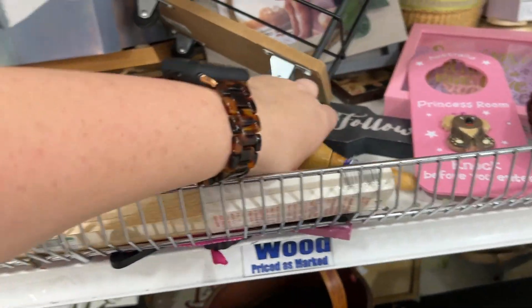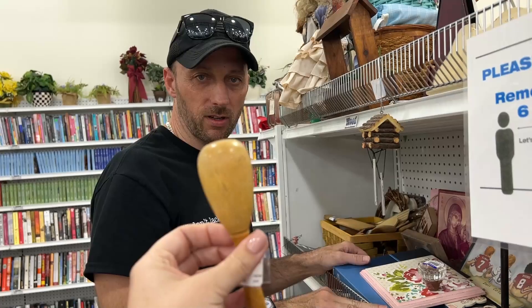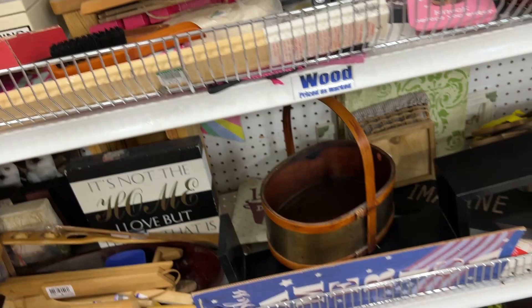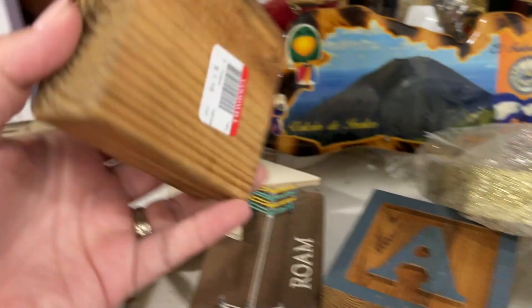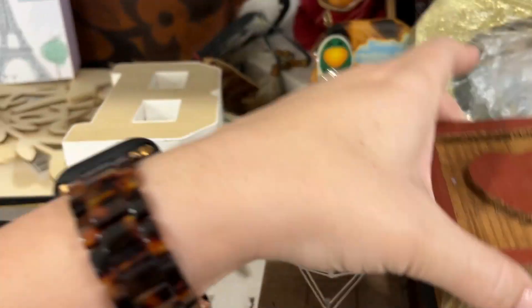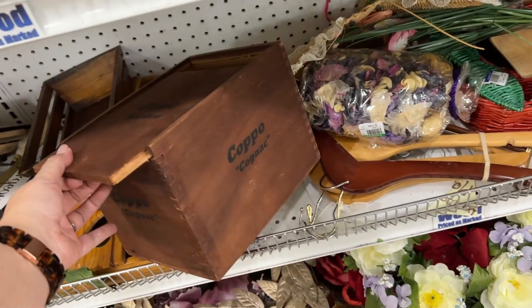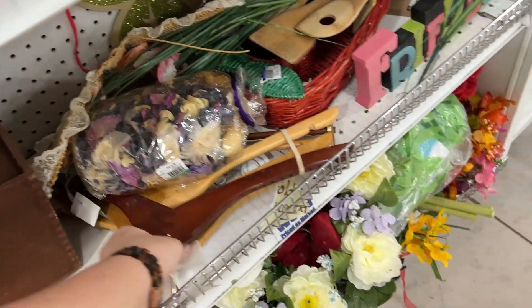I'm just saying, you know what this is — if you remember, it's not a maraca. It's a sock darner! Yeah, okay. Oh, these are cute — these are really cute. Cognac box. Some wooden hangers.